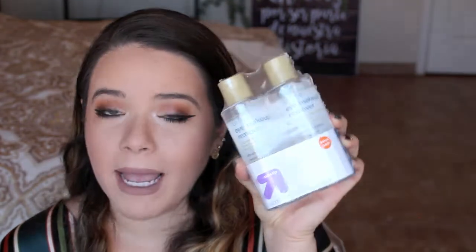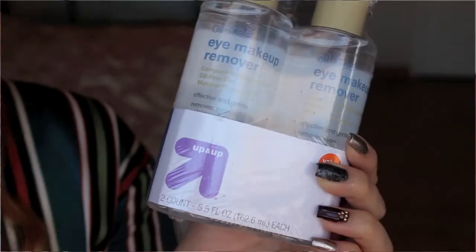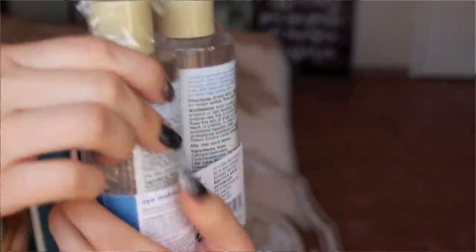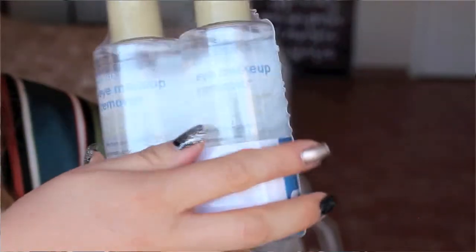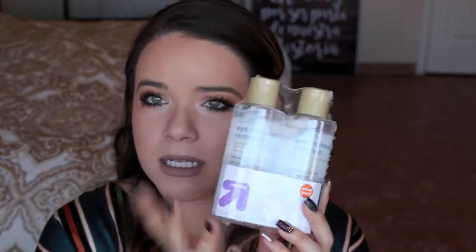I also needed to pick up my eye makeup remover because I have almost none left — it probably only lasts me one more night. This is the Target brand and it's the exact same thing as the Neutrogena Eye Makeup Remover, but a few dollars cheaper. As it accumulates, those few dollars do make a difference. I always get the bundle pack of two because it saves you more money.